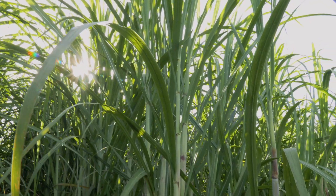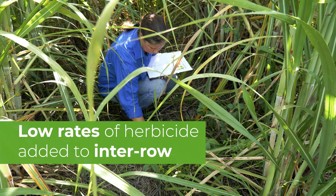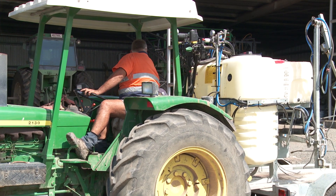The trial is looking at using lower rates of residual herbicide in the inter-row while maintaining efficacy of controlling weeds. We used a commonly used residual and knockdown herbicide in the inter-row, looking at different application methods.